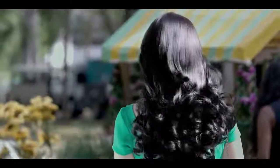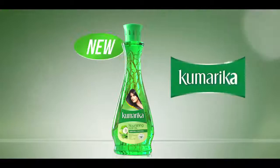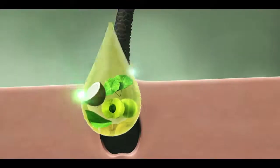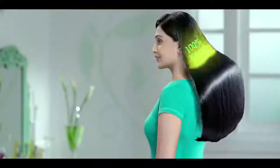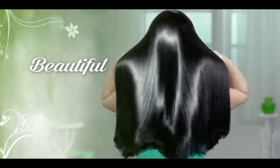To keep my hair looking beautiful, I use Kumarika hair oil. New Kumarika hair oil infused with 100% natural extract to nourish your hair from the root to the tip, giving you healthy, strong and beautiful hair.